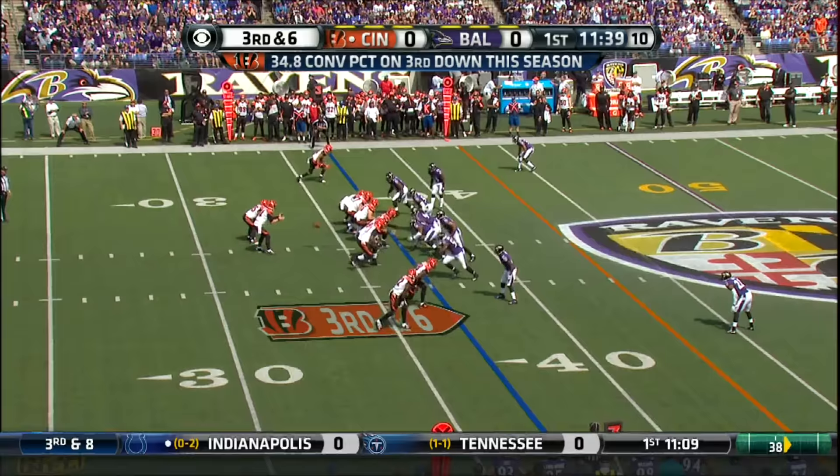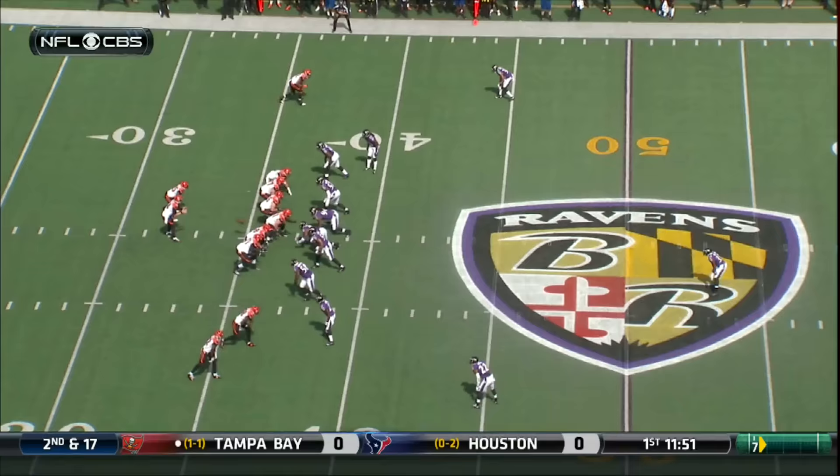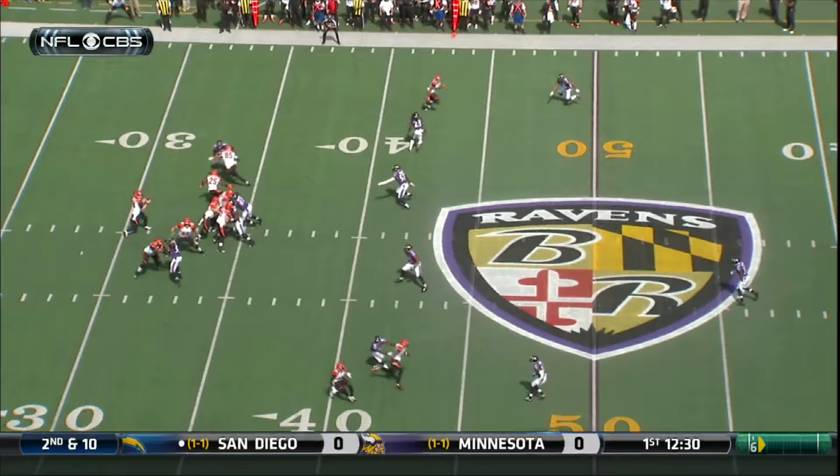He's 84 yards. Dalton looking deep down the sideline for Jones, comes back and makes the catch. Great adjustment by Marvin Jones.